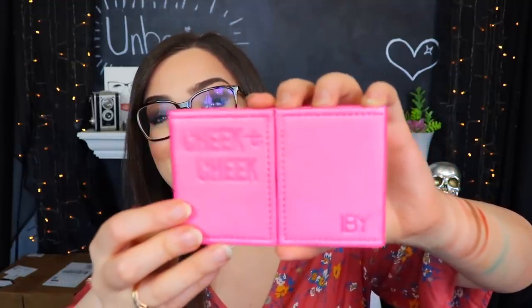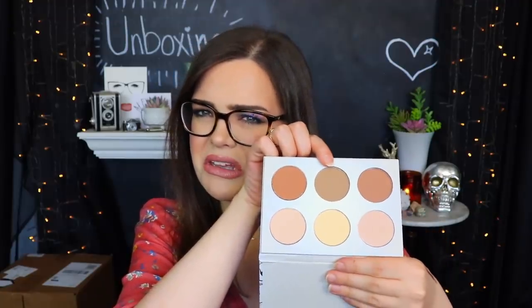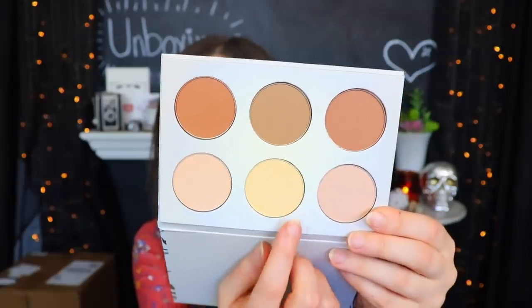Next up we have the Cheek to Cheek Blush Palette from IBY Beauty. The packaging is really really cute - it looks like a wallet I had when I was like seven years old. We have shades Foxtrot and West Coast Swingin' - those are super pigmented and they went on really smoothly. I think I like this shade quite a bit - it's a little more subtle and neutral. Last in here we have something from Pure Cosmetics - this is the Contour Collection with contour and highlight shades. These two probably look a little too orangey for me for contour but the center one might kind of work out, and then two peachy powders with a more yellow toned one in the center.